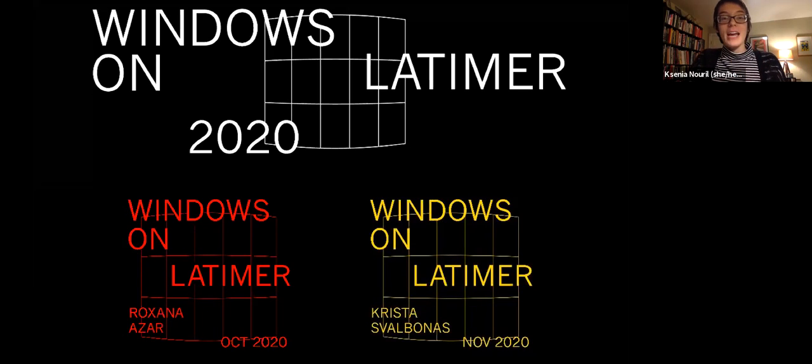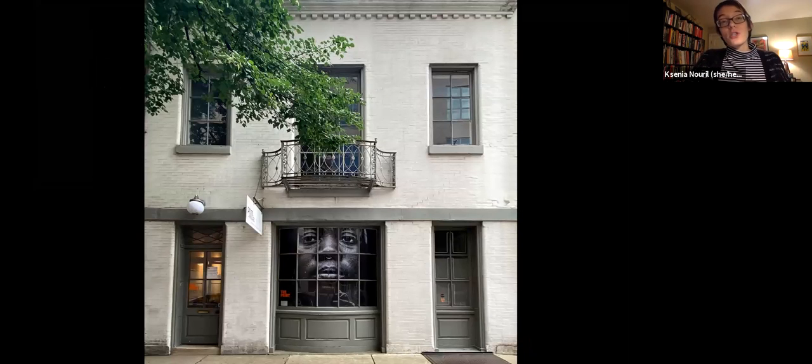Here you see some graphic identity we've built around the project. This was our very first project with Philadelphia-based artist Sean Theodore, which launched in August. That's another very important part of this project — understanding that this is a time where our community is in great need. We focused our project on Philadelphia artists. So every artist who has exhibited thus far in Windows on Latimer is a local Philadelphia area artist.